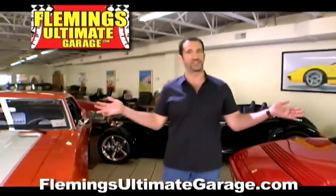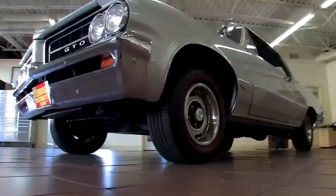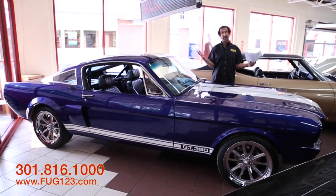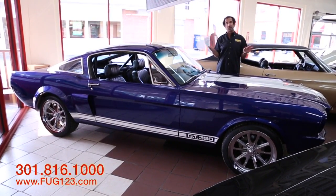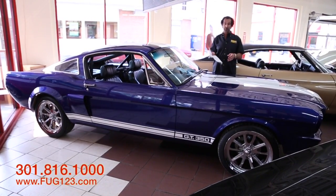Hi, I'm Tony Fleming, and this is Fleming's Ultimate Garage. Hey everybody, thanks for joining us on today's video. Listen, we have a lot of cars in stock because it's a crazy season for us. So I apologize for this not having more room, but I wanted to get it out as quickly as possible.